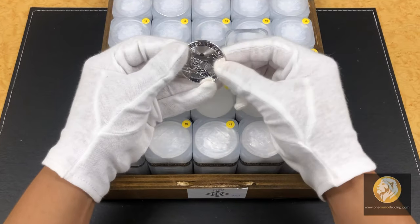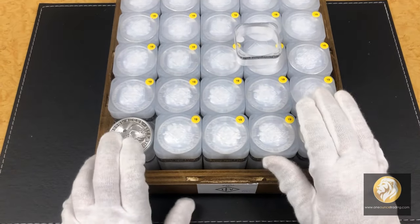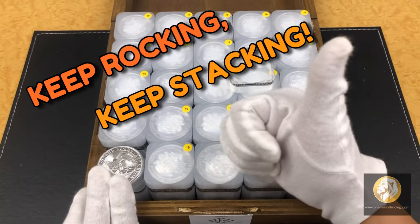And there we have it for another episode of our unboxing series with a very unique and beautiful monster box. Always remember, keep rocking, keep stacking.